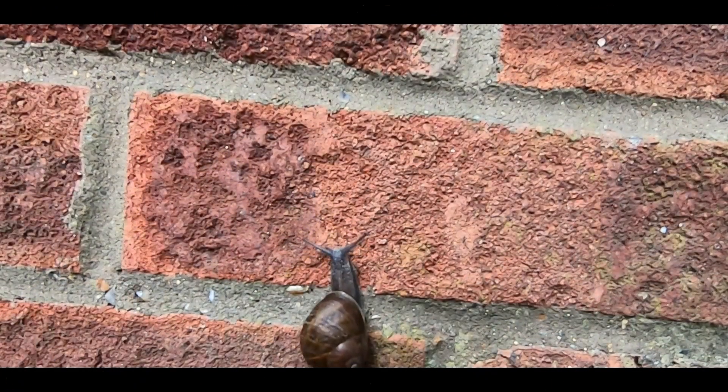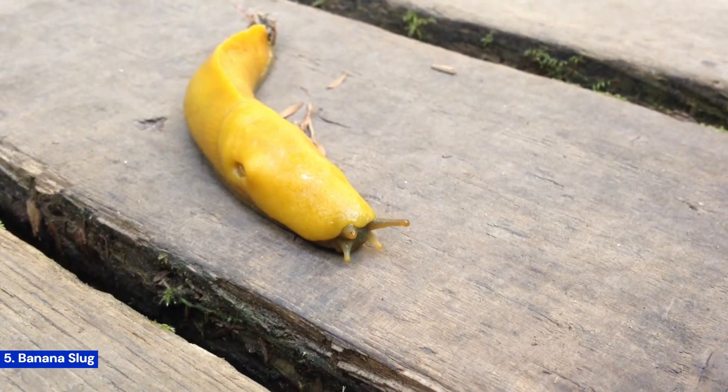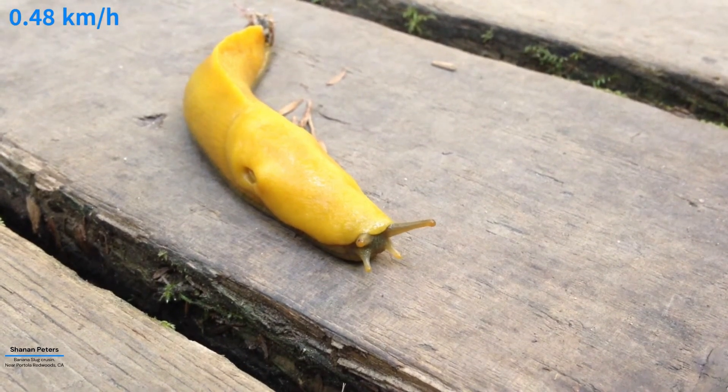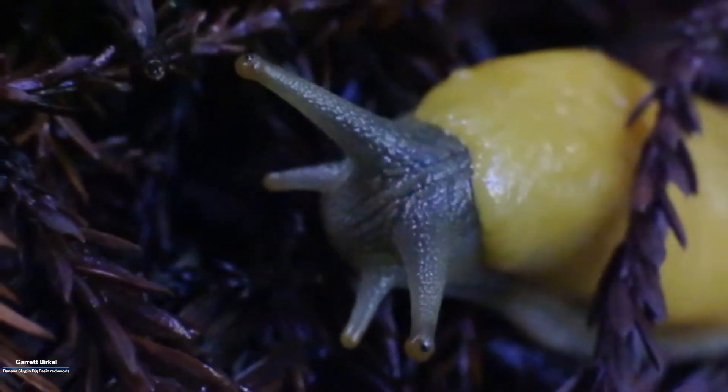Welcome to Diverse Top. At number five, the banana slug, found in California. They cruise along at a leisurely 0.48 kilometers per hour. They secrete a slime that helps them glide over surfaces and avoid predators.